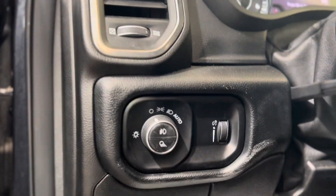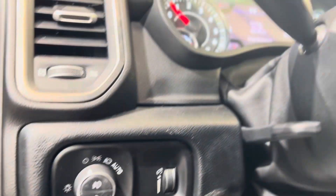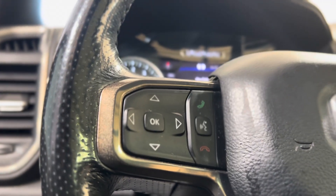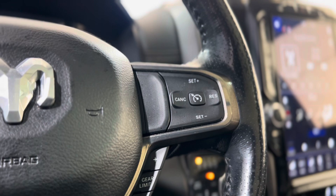We'll start here on the left of the driver's side with some lighting controls and the electronic parking brake. On the left of the steering wheel we have some dash controls and hands-free touch and voice controls, and on the right we have some cruise controls.